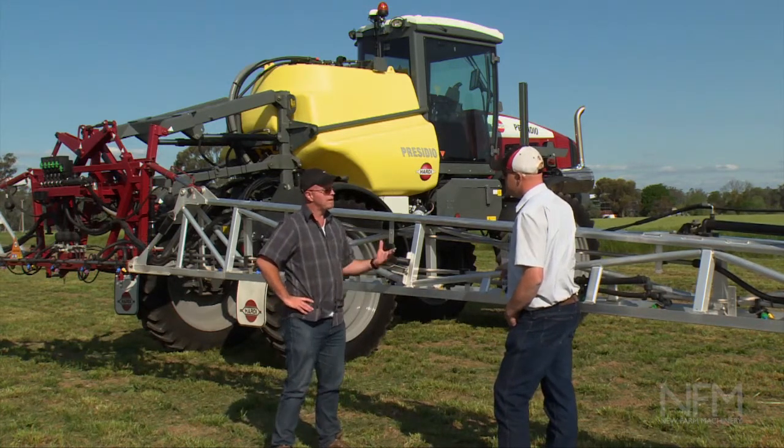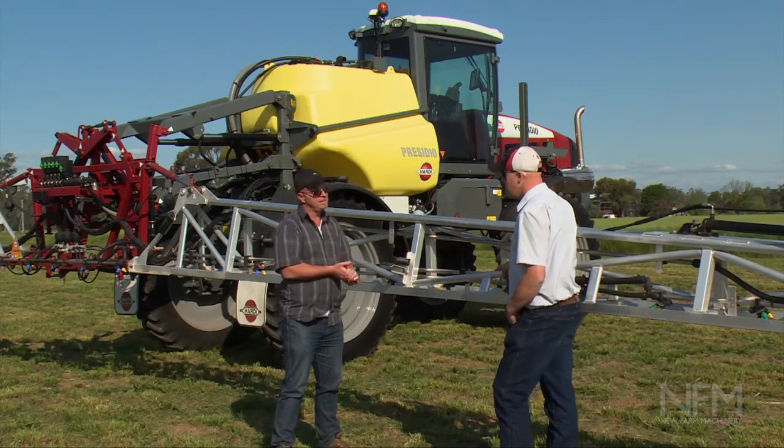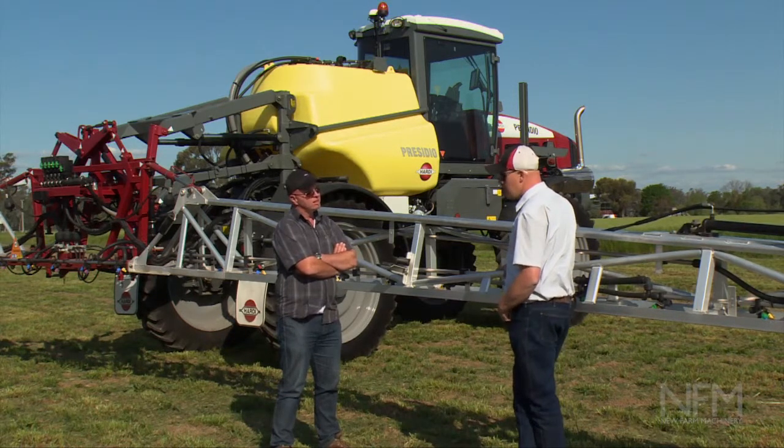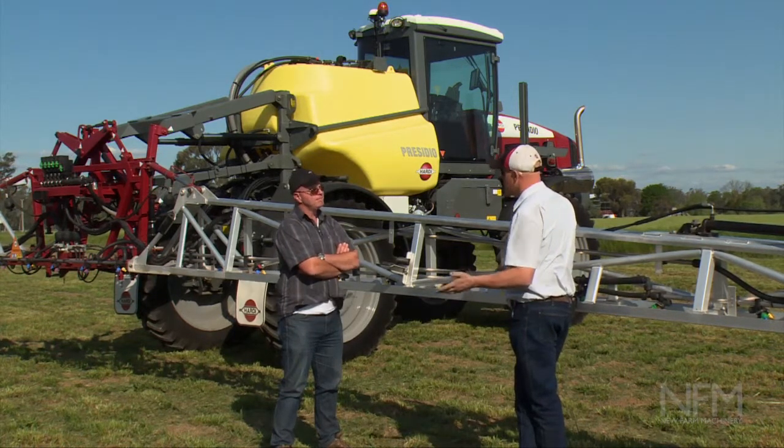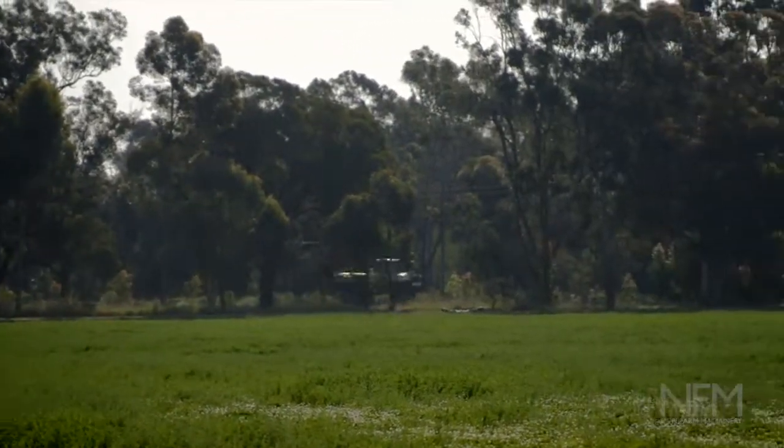Is this capable of maintaining Australian-style fast spraying speeds, like over 20km an hour? Absolutely. It's got a three-speed transmission — a low speed, a medium speed, and obviously a high road speed — so you can get up to 30km an hour, not a problem.